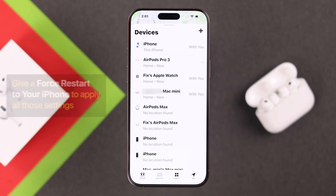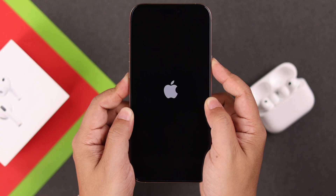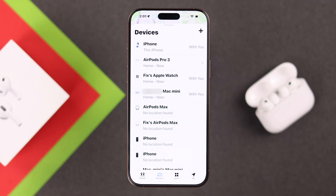Give your iPhone a forced restart to apply all these settings. Press and release the volume up button, then press and release the volume down button, and then press and hold the side key until the Apple logo appears on your screen. After the restart, your AirPods Pro's name should appear in Find My once again.